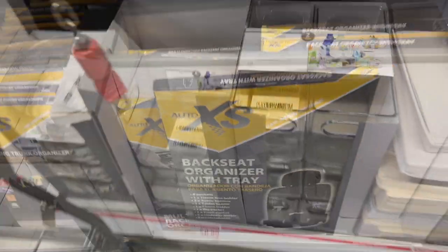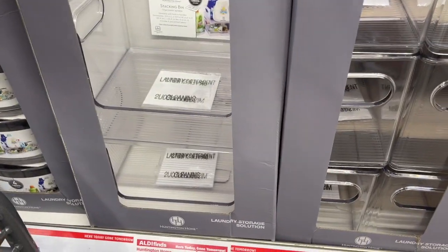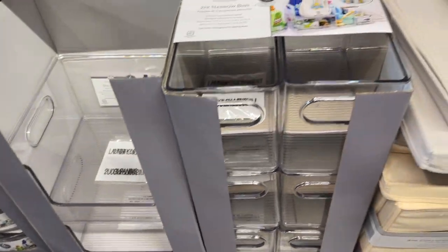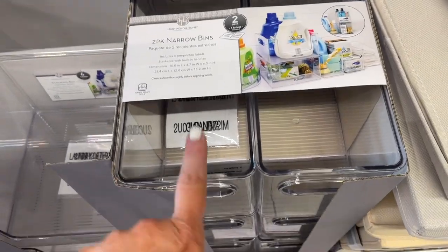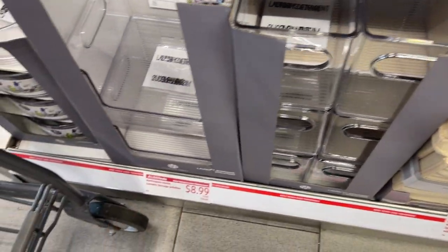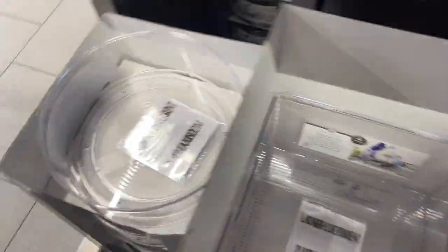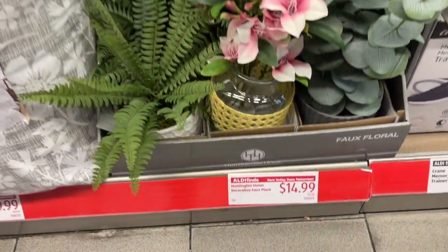They also still have these laundry storage solutions — you can use them in your fridge or wherever. They have these sets and they're amazing for $8.99. They have the larger bins, the smaller bins, and the lazy Susans.